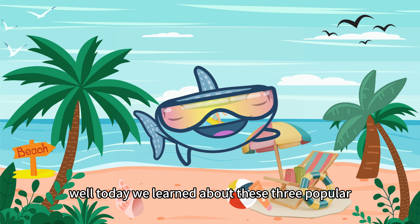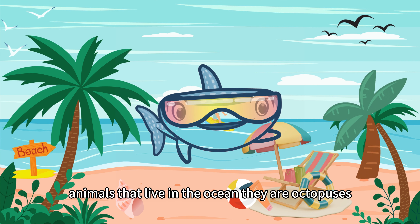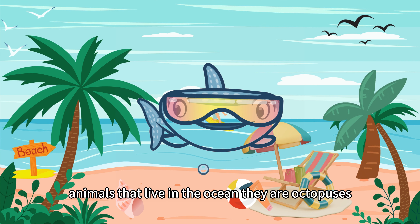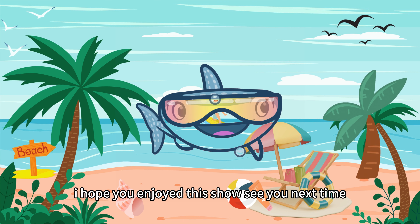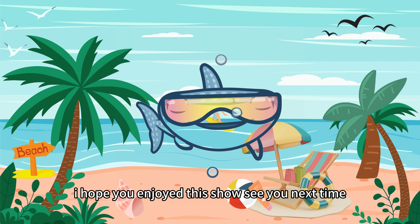Well, today we learned about these three popular animals that live in the ocean. They are octopuses, flamingos, and jellyfish. Do you remember them all? I hope you enjoyed this show. See you next time.